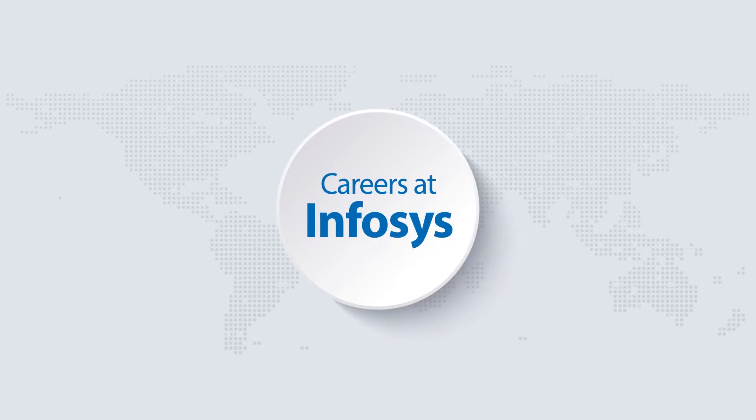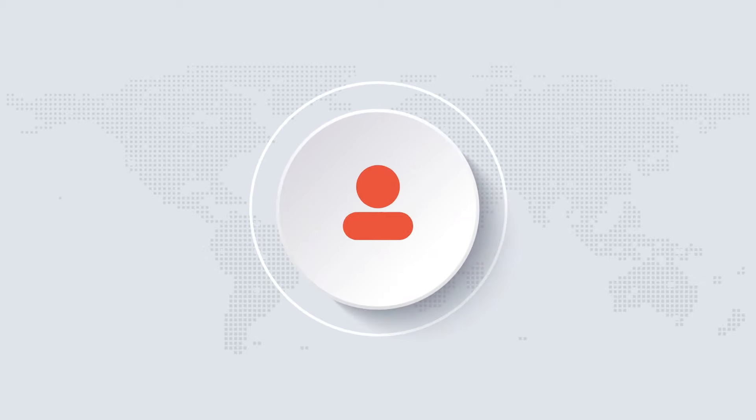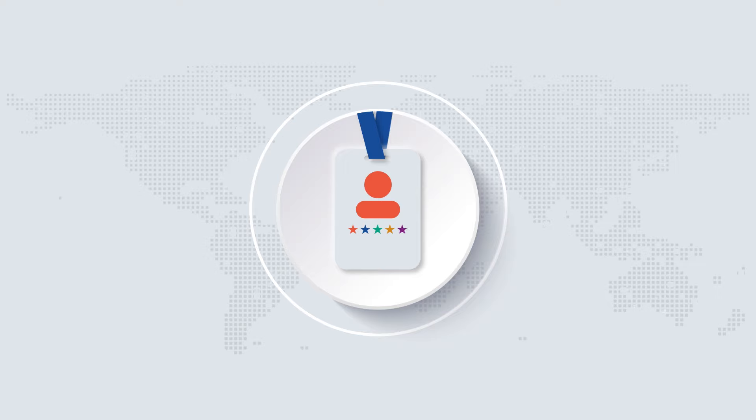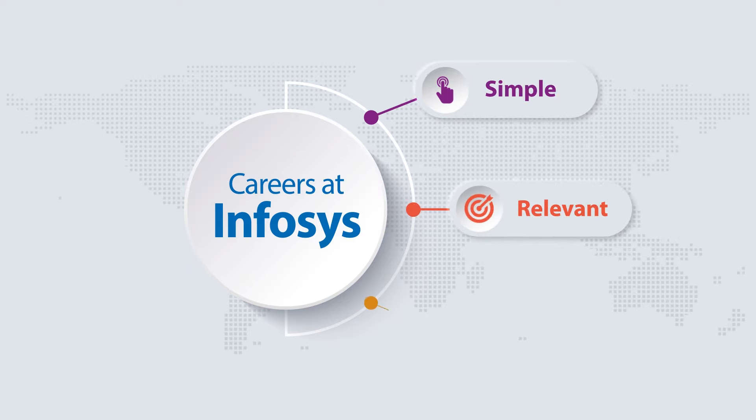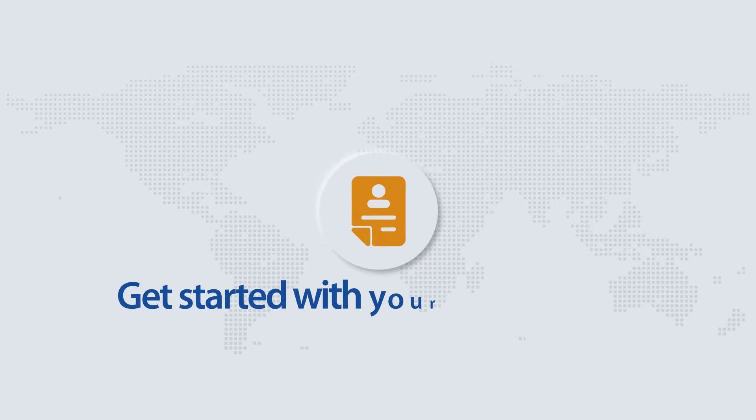Hello and welcome to Careers at Emphasis. Let's get you started on finding the perfect opportunity for you. We've made job searches on our careers website simple, relevant and smart. Your application could be the start of an exciting career at Emphasis.